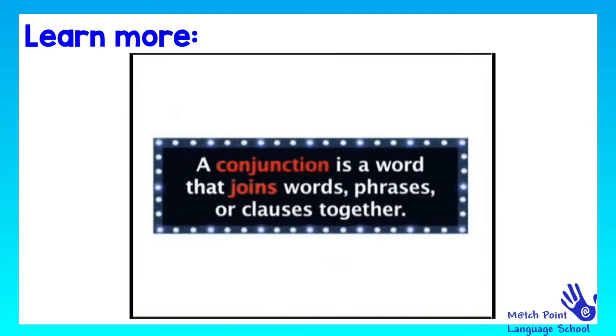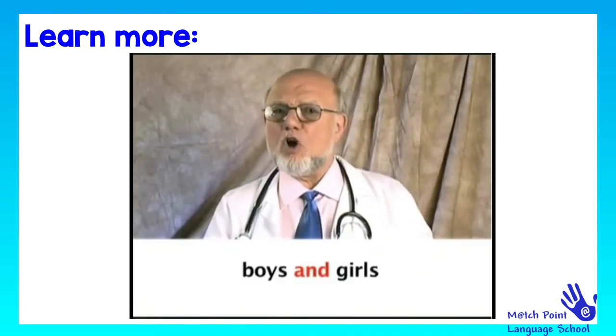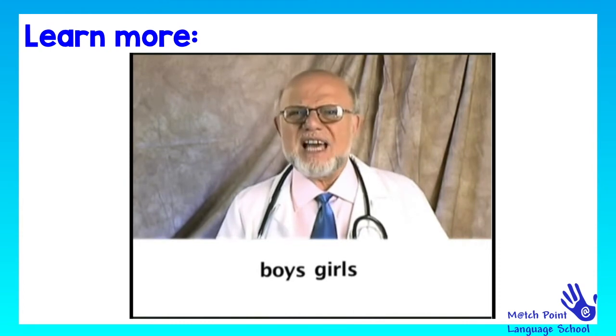A conjunction is a word that joins words, phrases or clauses together. For instance, without any conjunctions, there would be no boys and girls in this world — just boys, girls. That'd be confusing.